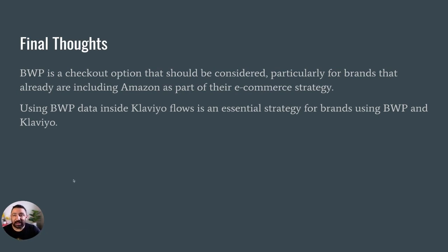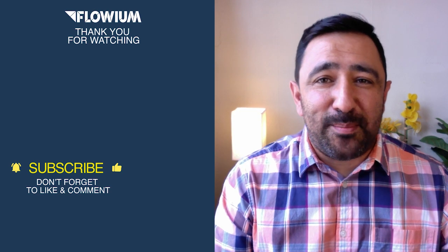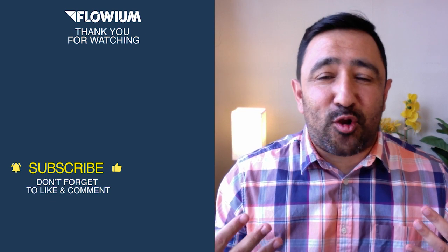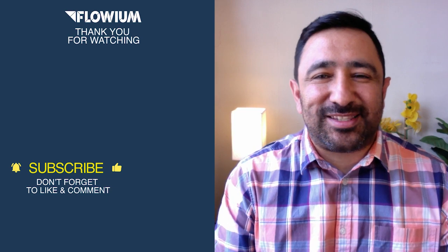Thanks a lot for checking this out. Most of this information, if you're interested in learning more, comes from a combination of the Klaviyo and BWP pages, as well as the Buy With Prime page itself that announced their new product. Thank you for watching this video about Amazon's Buy With Prime button. For more tips, tricks, techniques, and all-around news centered around email marketing, subscribe to this channel and drop any questions you have below in the comments. Have a great day.